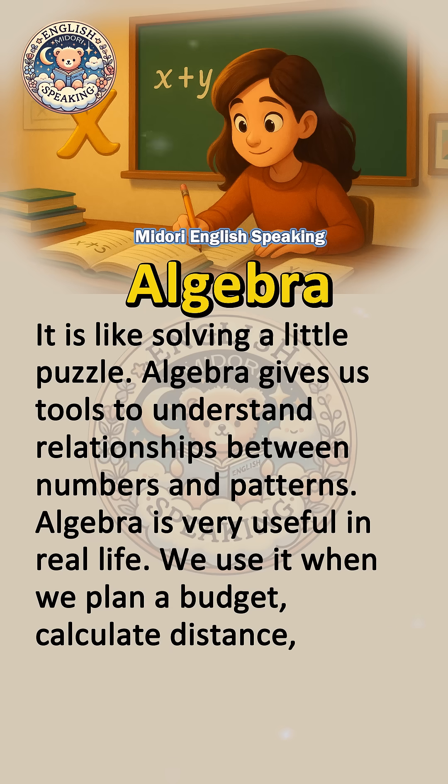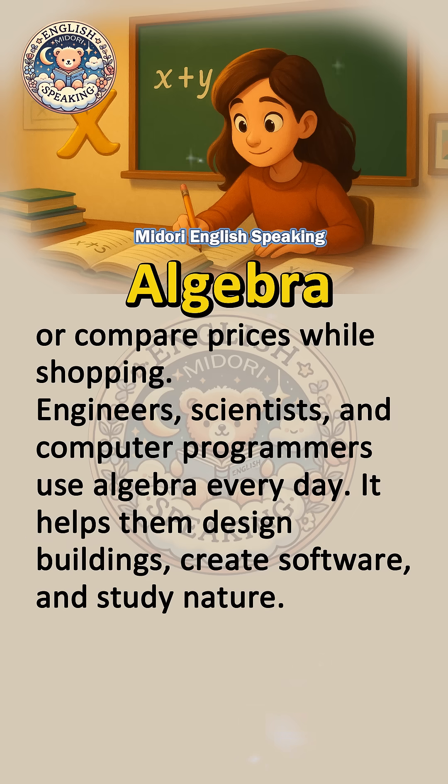Algebra is very useful in real life. We use it when we plan a budget, calculate distance, or compare prices while shopping. Engineers, scientists, and computer programmers use algebra every day. It helps them design buildings, create software, and study nature.